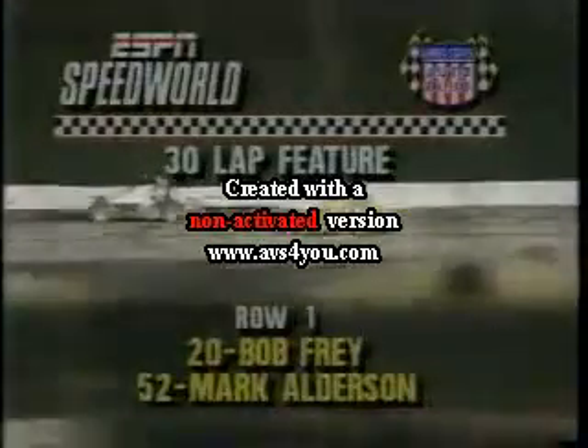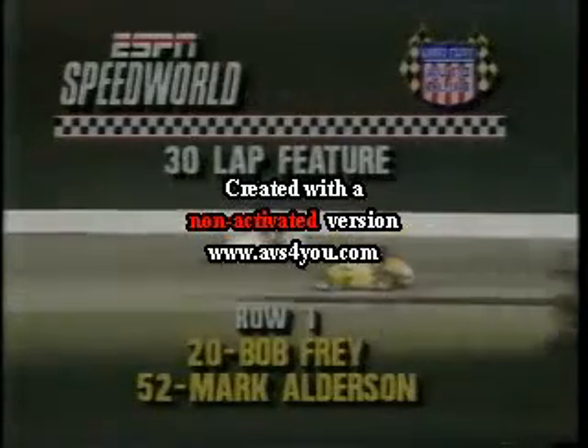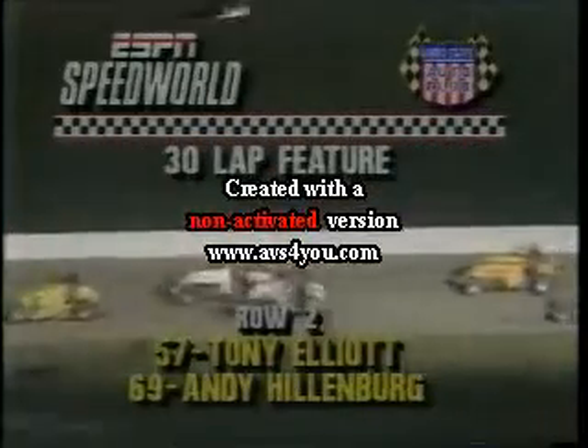Consequently, on virtue of being the sixth-fastest qualifier, Bob Fry in that V6 Chevrolet will start from the pole position. Outside, Mark Alderson in car 52. In the second row, we have Tony Elliott in 57 and Andy Hillenburg in 69.